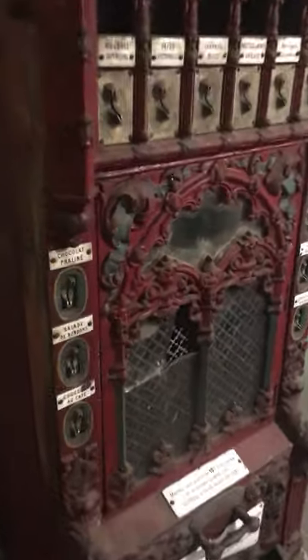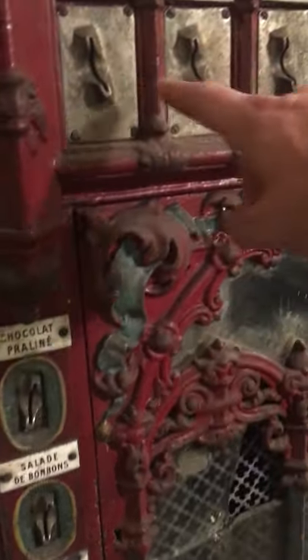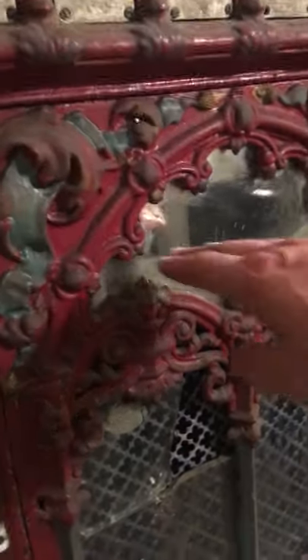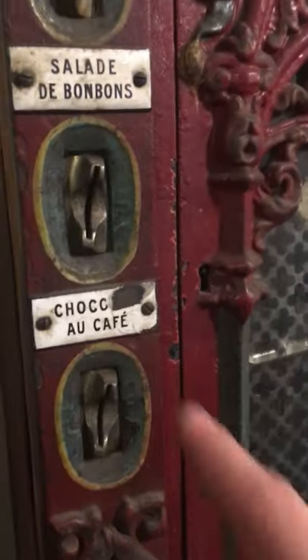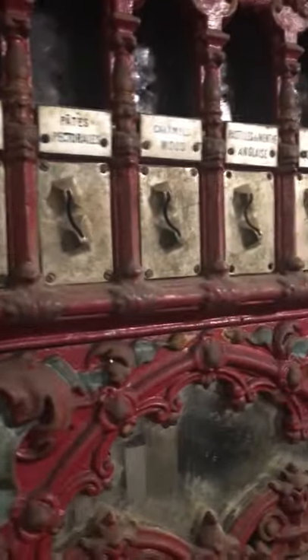These lower sections were for kids. The upper part was more for adults because the height of the mirror was about 150 centimeters. The flavors over here were more common flavors, and that section was more special.